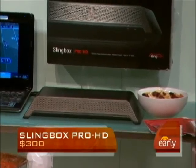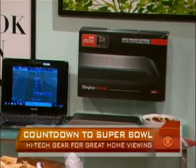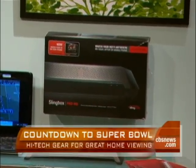So if I'm on a computer hooked up to the internet somewhere and I've got that box back home, I can watch the game? You can watch the game, your favorite show, any show, any game, anytime, anywhere in the world — as long as you're on a computer or a smartphone that has web access.